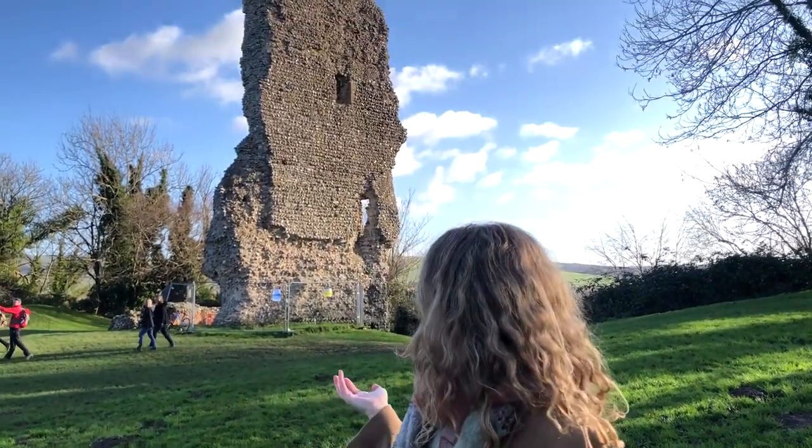I mentioned in my last video that we were thinking about going back to the US for a while, and our flight is tomorrow, so today's our last day in England for a while. We thought, what better way to spend it than by coming to see some castle ruins.